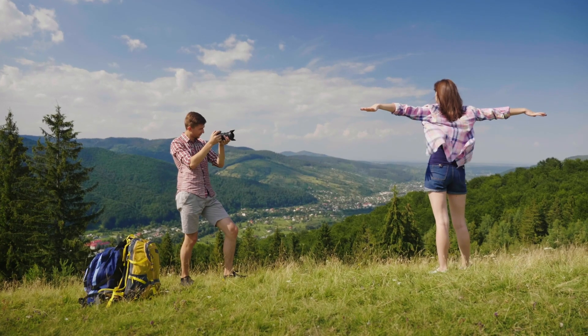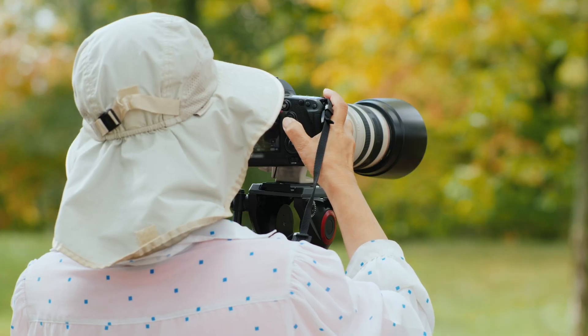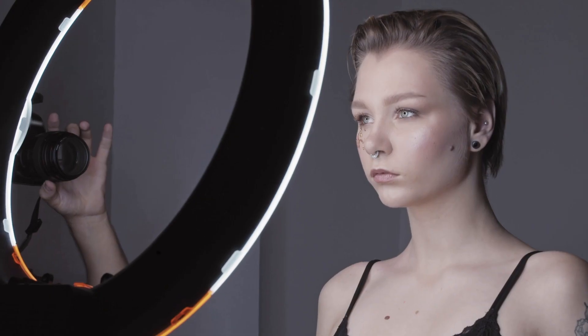We tested both cameras to assess their performance in different scenarios. Let's take a closer look at our ratings for each of them. Here are our ratings for the Fujifilm X-T5.